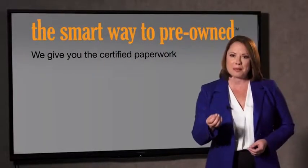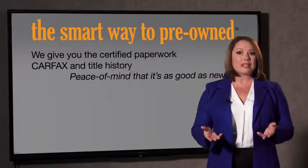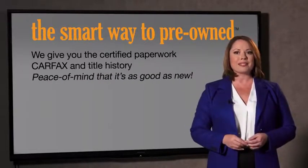All of our pre-owned vehicles go through at least a rigorous 150-point inspection, checking more than just brakes and tires. The best thing I like about Smart Way Pre-Own, besides the great price I got, is that I know I bought a good car. Why should you worry if the odometer's been rolled back or you're the victim of a salvaged or rebuilt vehicle, or worse, a washed title? We give you the certified paperwork, along with the Carfax and the title history, providing you with the peace of mind that your certified pre-owned is as good as new.